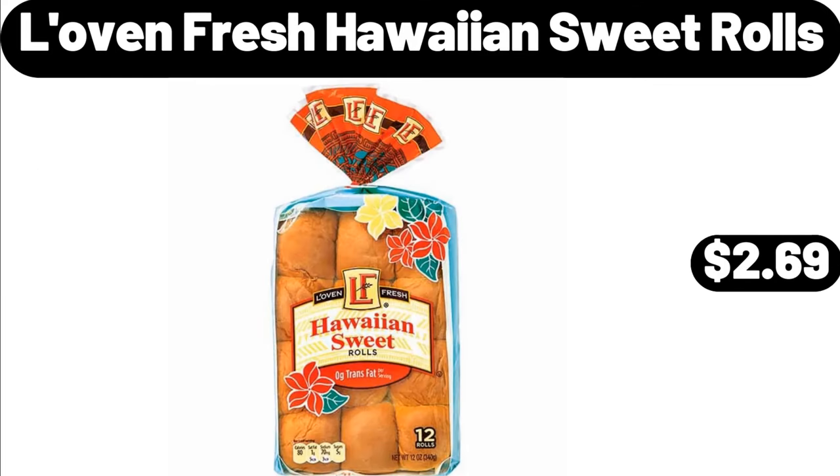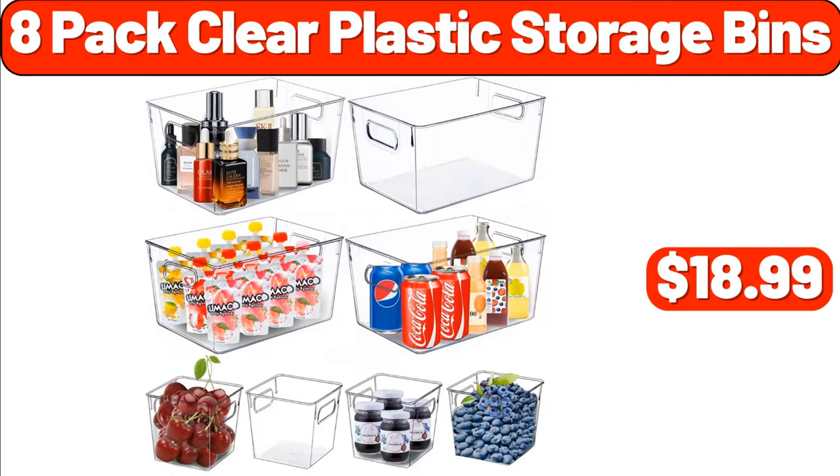Lovin' Fresh Hawaiian Sweet Rolls, $2.69. 8-Pack Clear Plastic Storage Bins, $18.99.